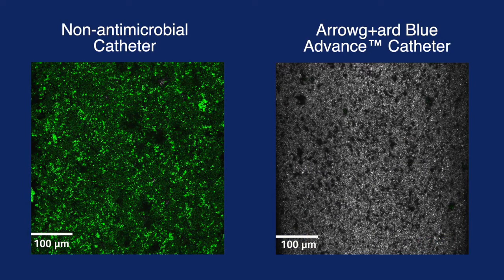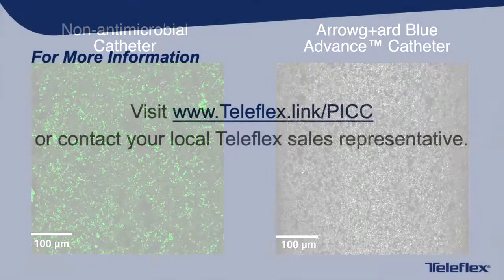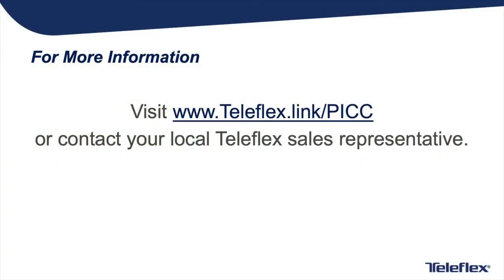The AeroGuard Blue Advance PIC antimicrobial catheter did not allow the bacteria to attach, colonize, and form biofilm, hence preventing all the precursor steps necessary for CRBSI to occur in this particular pathogenesis. For more information, visit www.teleflex.link/PIC or contact your local Teleflex sales representative.